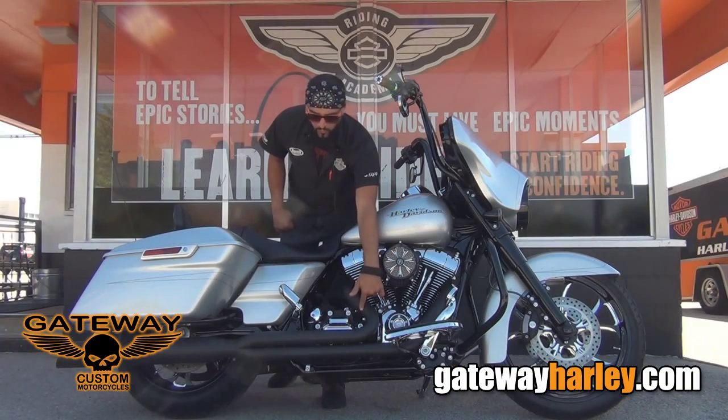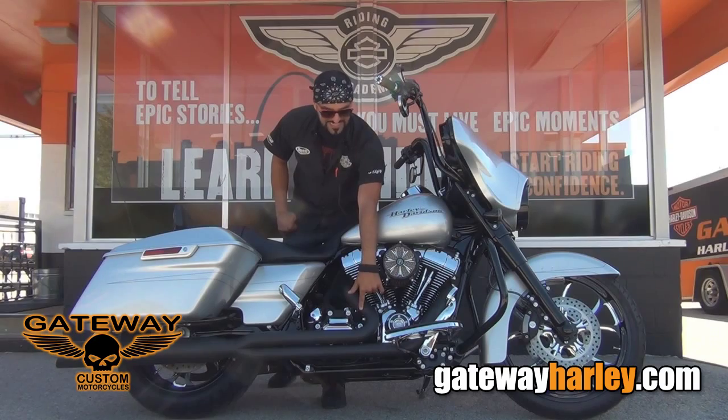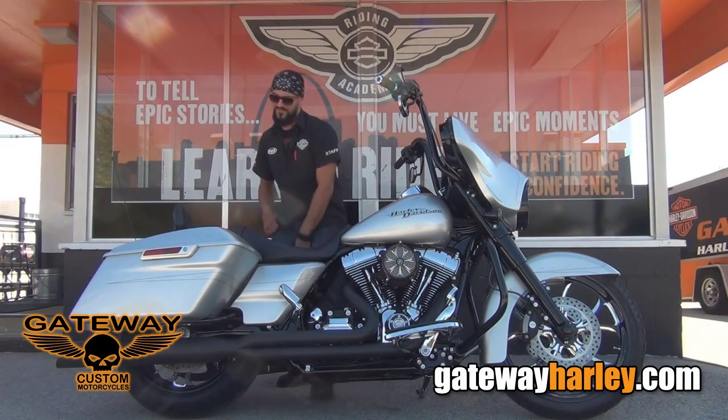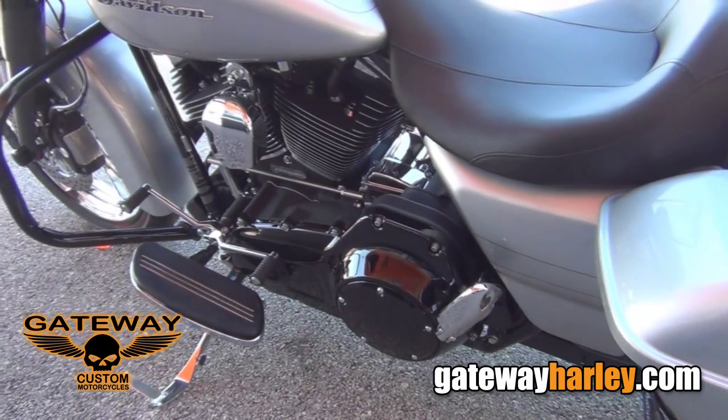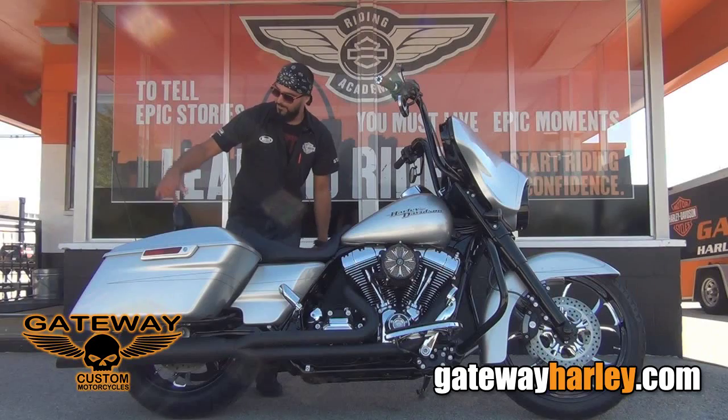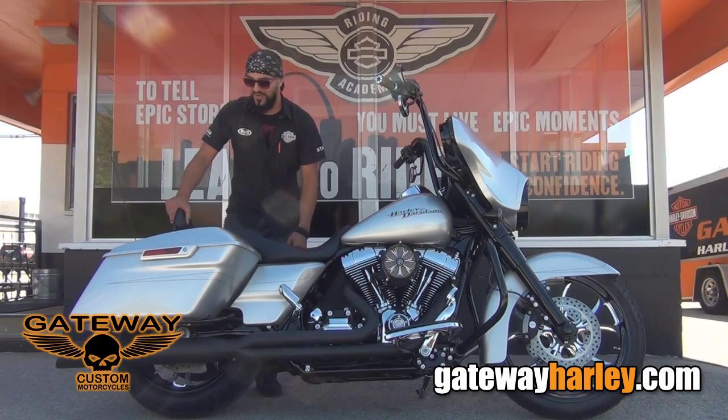We got the 2-into-1 D&D blacked out pipes, and also a blacked out derby cover and primary cover. Blacked out mini sissy bar with blacked out docking hardware.